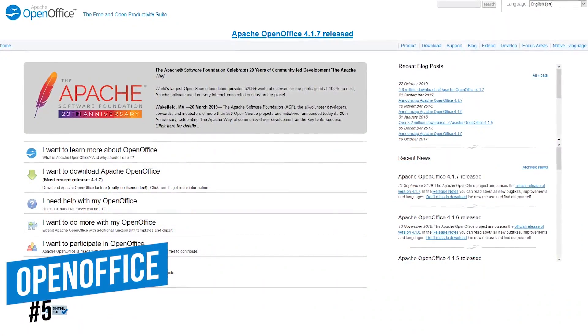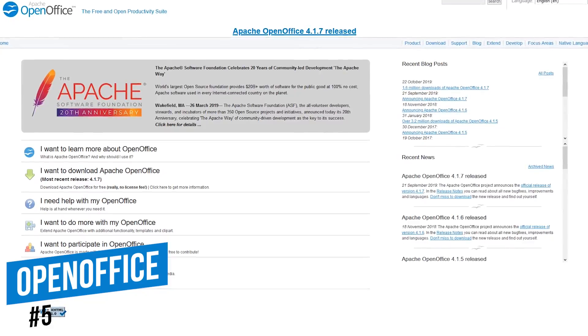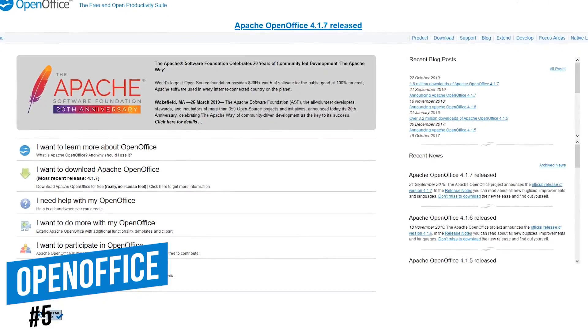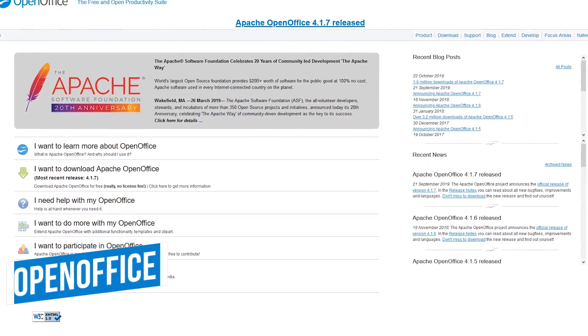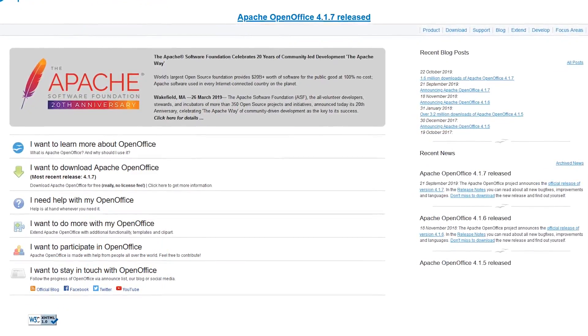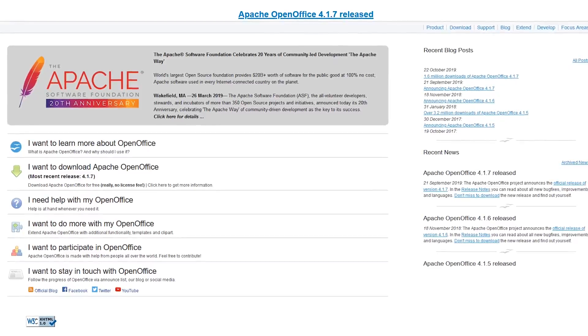Starting off our countdown at number five is the oldie but goodie OpenOffice. This free and open source office suite has been around for a few decades with various owners, including Star Division, Sun Microsystems, and Oracle, with the Apache Foundation taking control of the project in 2011.